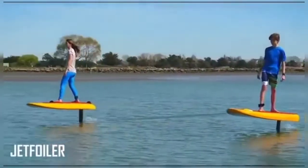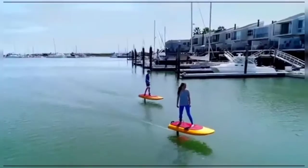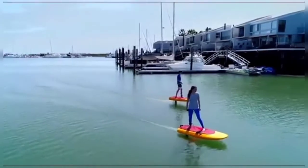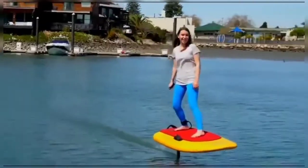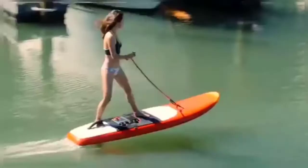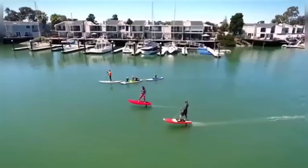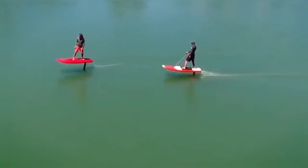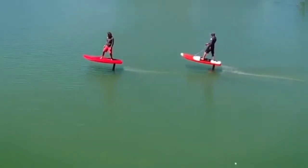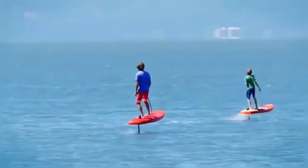If you've ever dreamed of a powered surfboard, your waiting is finally over. The Jet Foiler uses a hydrofoil to lift itself out of the water with its rider on top, pushing itself forward with either a brushless electric motor or gas-powered variant. The Jet Foiler has a great team behind it, and they expect to be able to power their craft in excess of speeds achieved by its predecessor, the airfoil, which reached speeds of over 34 knots during testing.